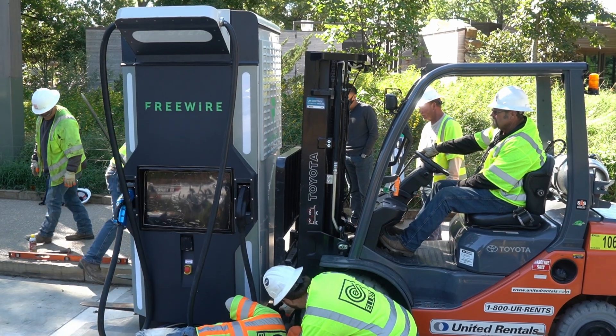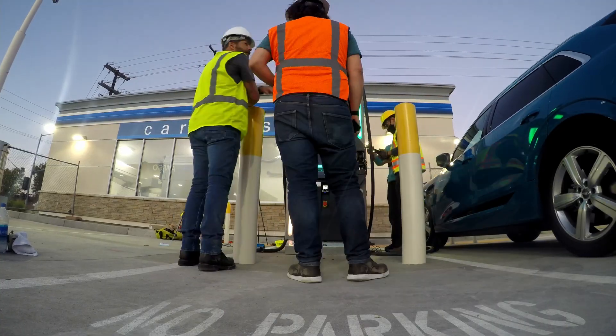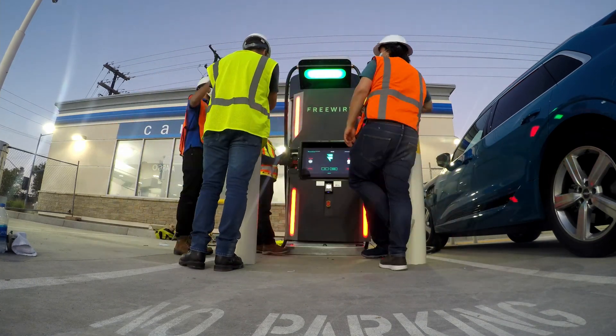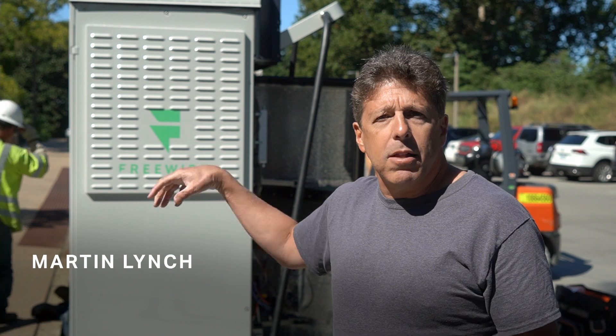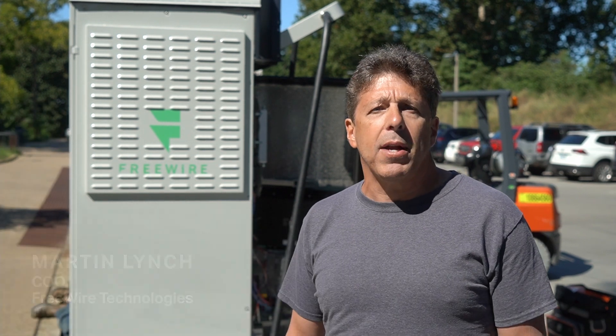This is, from start to finish, probably a three-hour install — including the removal of a Level 2 charger, pulling the wire, getting the boost placed on top — and you've got 40 times the power now in about three hours. We have the L2 chargers with three kilowatt outputs, and to operate to 120 — no-brainer.